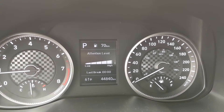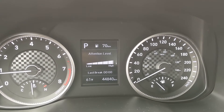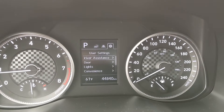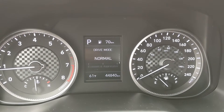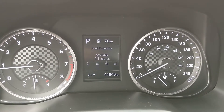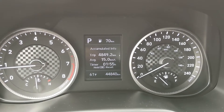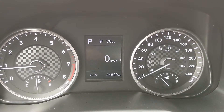Continuing through the info screen you have your cruise control settings, all of your driver settings, and you can also cycle through your drive mode, your fuel economy, and your trip information such as mileage and fuel economy for trip A and B.